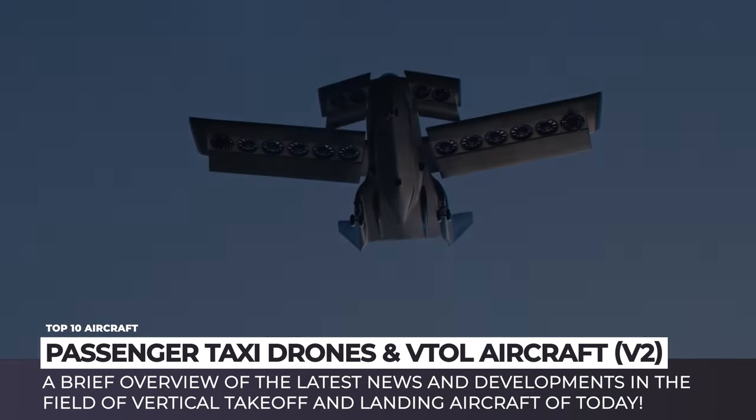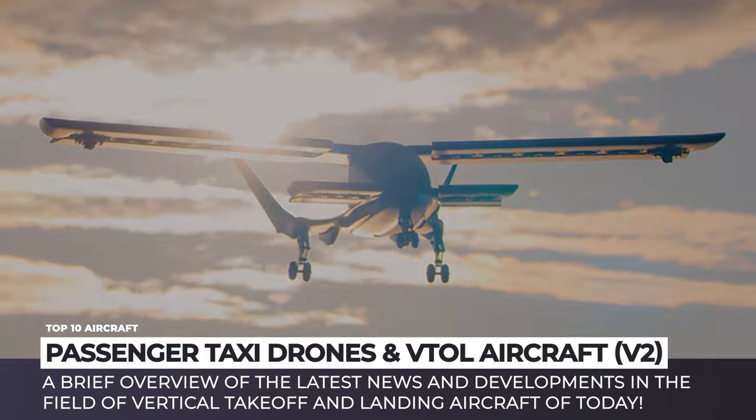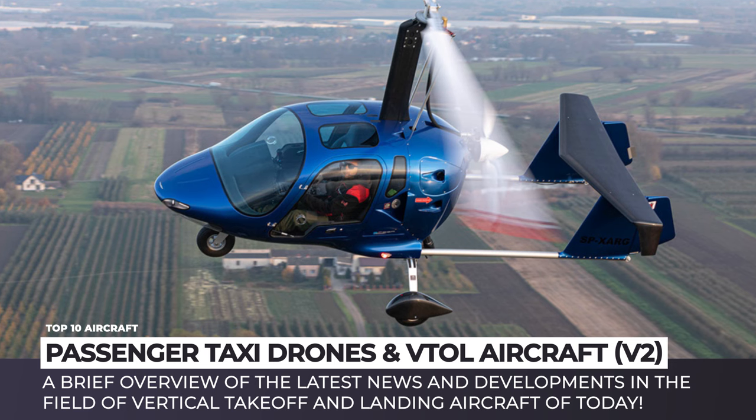We welcome you to check out the second episode covering 2024 news about VTOLs of the future. Subscribe to Automotive Territory, ring the bell and enjoy your flight!